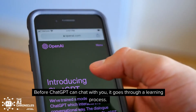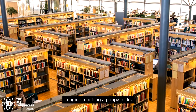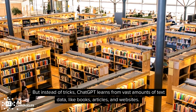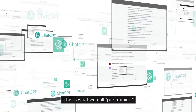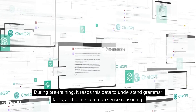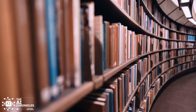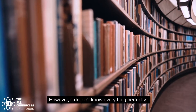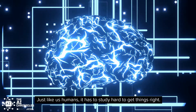Before ChatGPT can chat with you, it goes through a learning process. Imagine teaching a puppy tricks — but instead of tricks, ChatGPT learns from vast amounts of text data, like books, articles, and websites. This is what we call pre-training. During pre-training, it reads this data to understand grammar, facts, and some common-sense reasoning. It's like giving it a giant library to read and learn from. However, it doesn't know everything perfectly — just like us humans, it has to study hard to get things right.